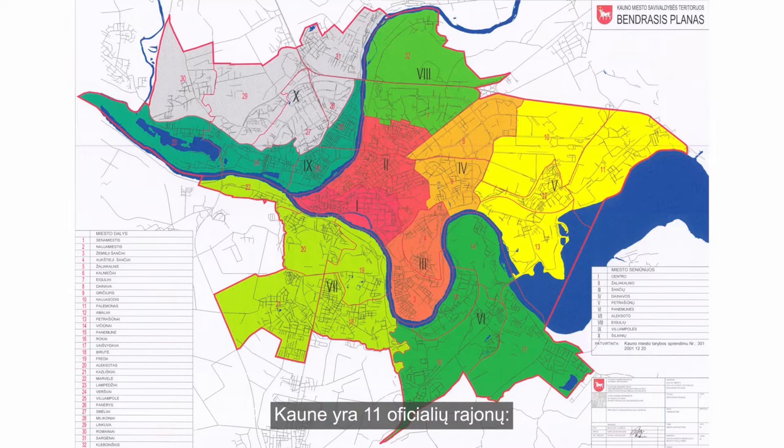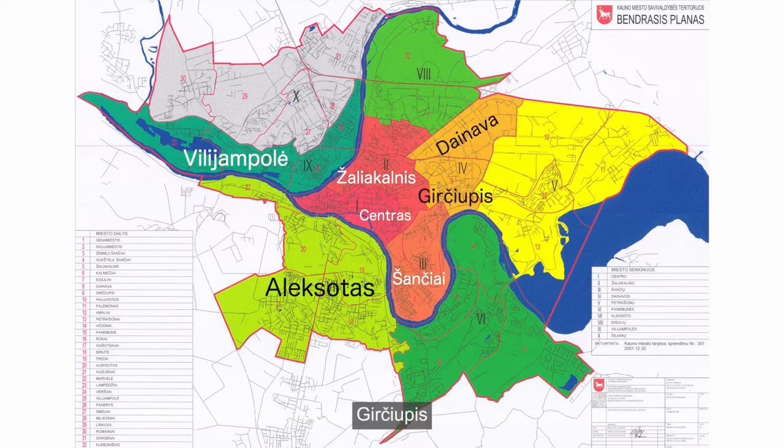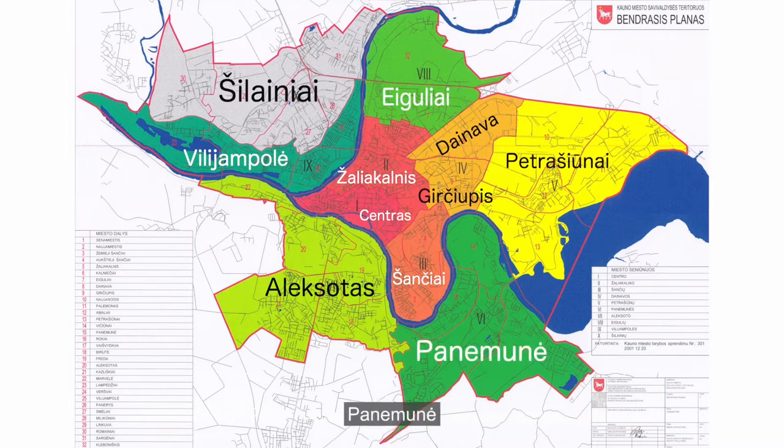There are 11 official neighborhoods in Kaunas: Centras, Žaliakalnis, Šančiai, Aleksotas, Vilijampolė, Dainava, Girčiupas, Eiguliai, Šilainiai, Petrašiūnai, and Panemunė.